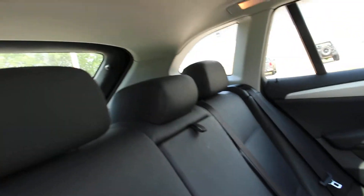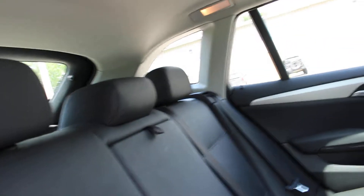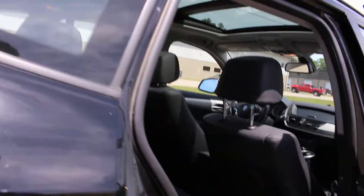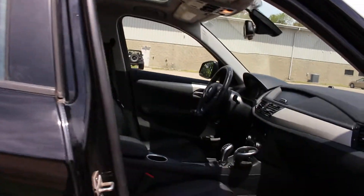The interior is all leather and the leather is in really exceptional condition — it's a 2014 after all. It also features a panoramic roof, which is a really amazing feature to have. This is the front passenger seat.